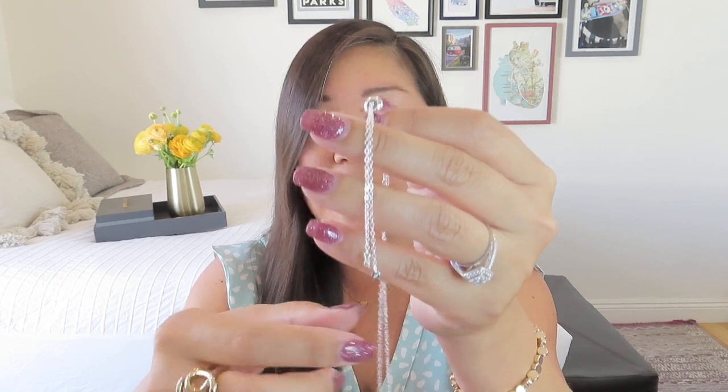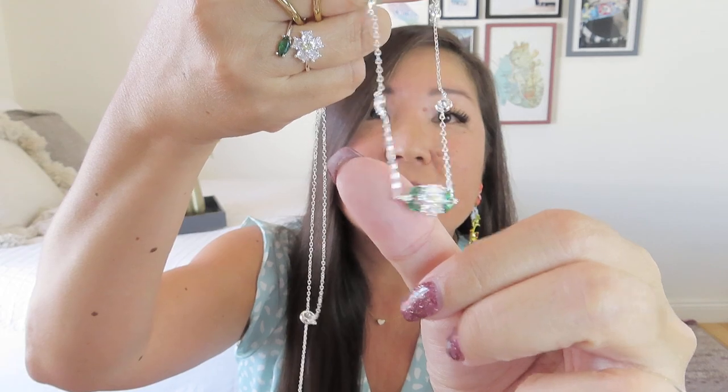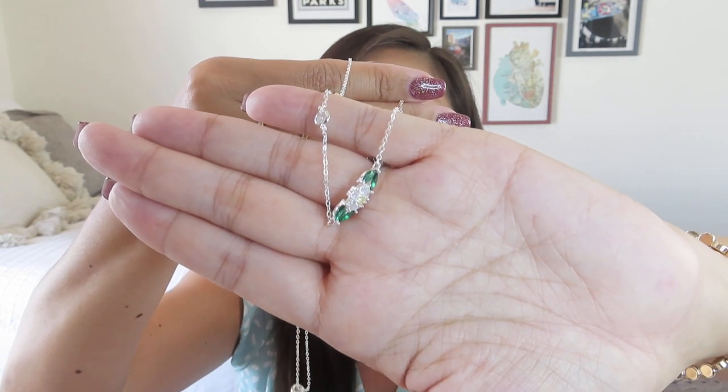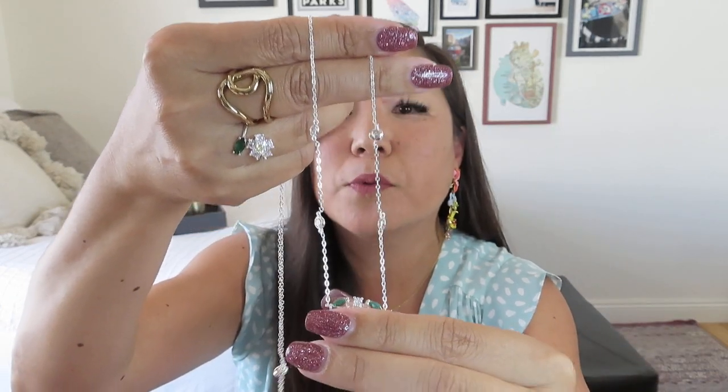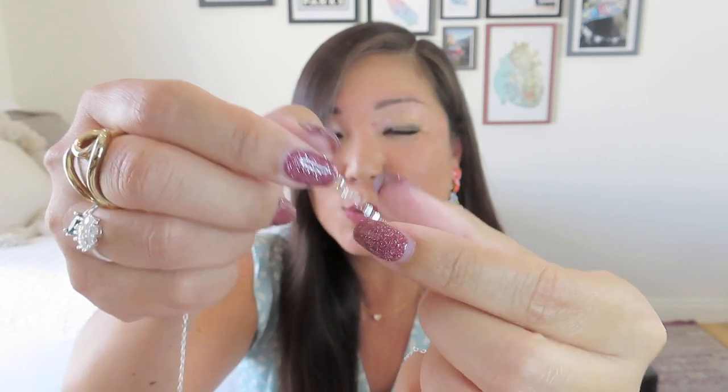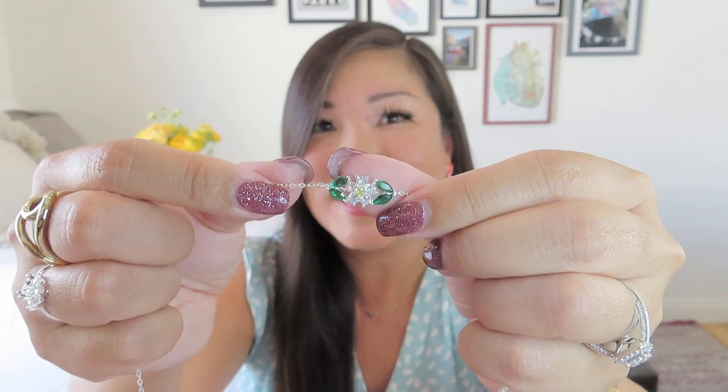Next is the necklace. It has that slide closure — almost like a bolo tie — with little crystals at the ends. It's pretty long, so you can wear it at a really long length or shorter. When I hold it up, those green leaves really pop. The flower sits horizontally across your chest with the same little yellow center and a leaf on each side, plus sparkly stones going up along the chain on both sides — and they're double-sided so they catch light even if they twist.